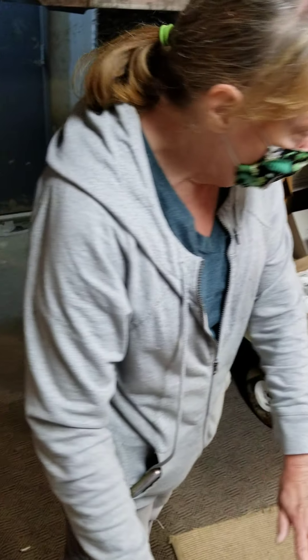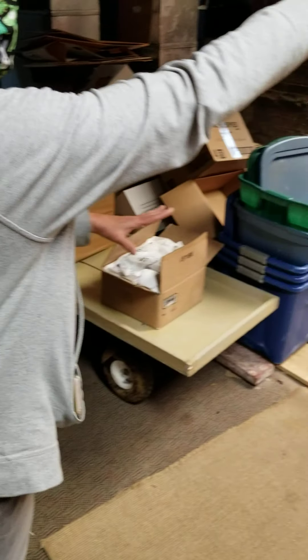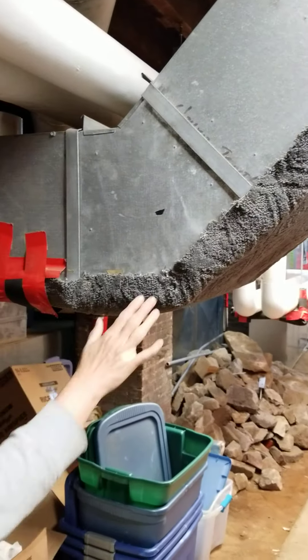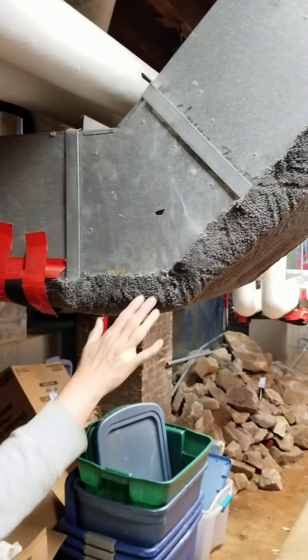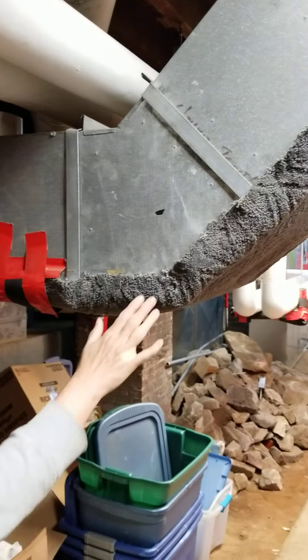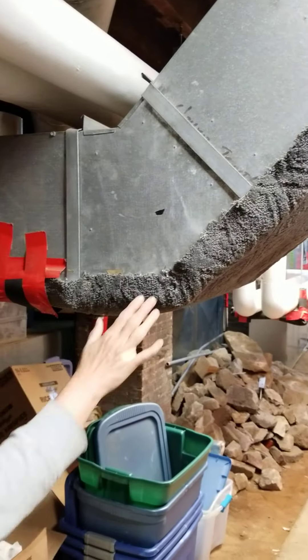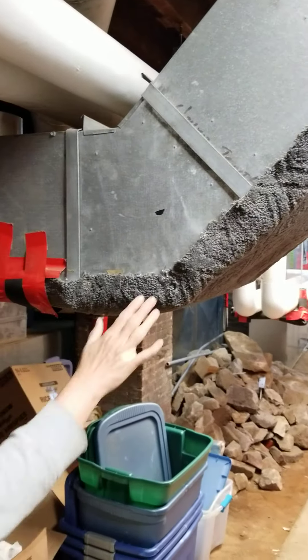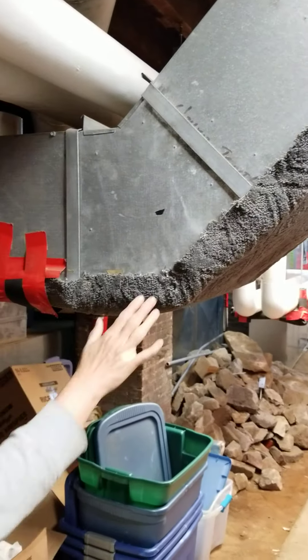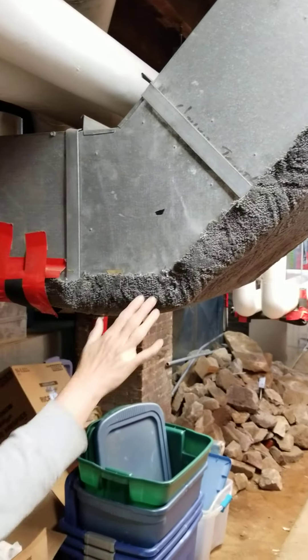We'll be changing some of the shelving to ensure that we get more space out of this area. The second part of the renovation is in this area here, which is currently all dirt floors but we've laid some indoor-outdoor carpeting. This will all be excavated and leveled out and lowered a bit so that we don't have to put carpeting down.